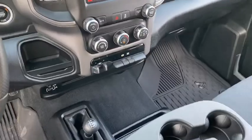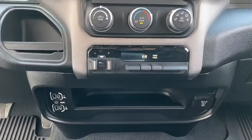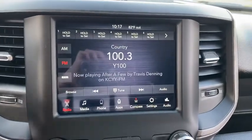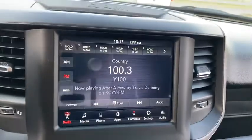Brake assist, front reading lamps, tilt steering wheel, rear view camera, passenger vanity mirror, dual rear wheels, speed control, four-piece floor mat set, low tire pressure warning.